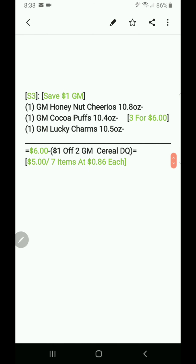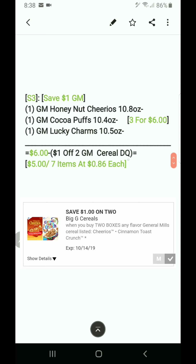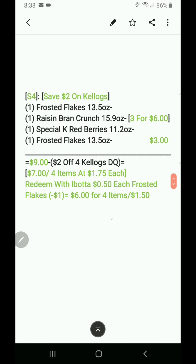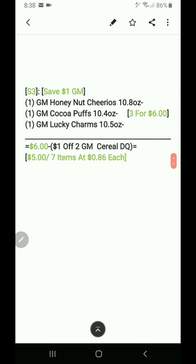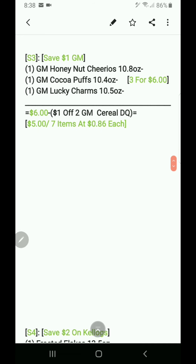Scenario three: saving on General Mills with just one digital coupon — no paper coupons. Simply buy three General Mills cereals that qualify for the three-for-six deal, making it six dollars. Take away the dollar-off-two General Mills cereal DQ and it's five dollars, or seven items at 86 cents each. You're still saving a good bit — these are normally about three dollars each, so nine dollars, and the sale plus coupon brings them to five dollars.